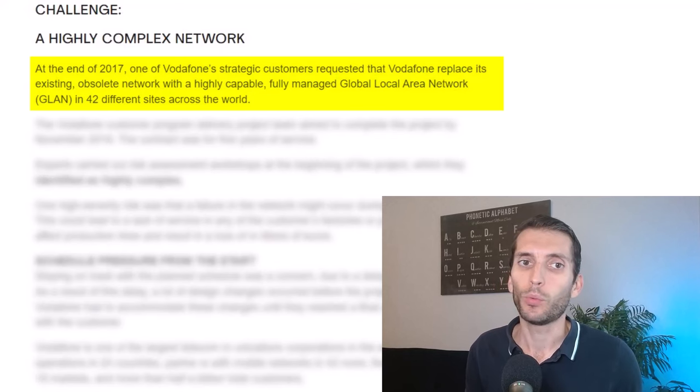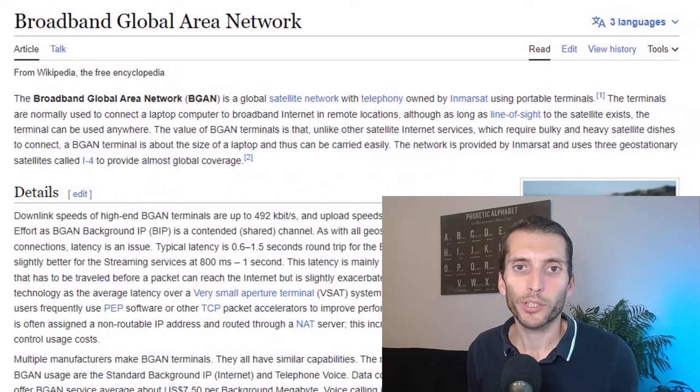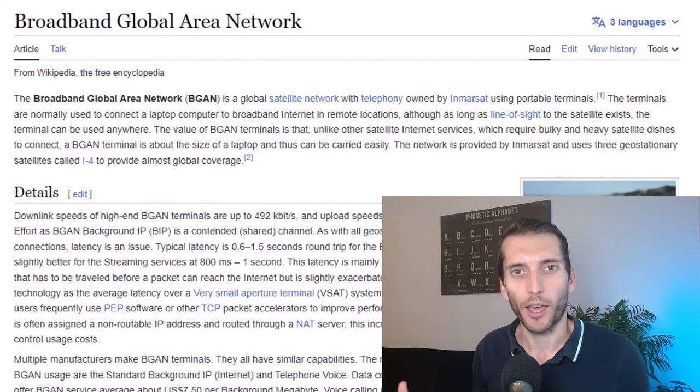What the hell is a GLAN? I did a quick search on Wikipedia and GLAN doesn't really exist, so my guess is they either meant global area network or local area network. A local area network or LAN is basically a local network — think of your Wi-Fi at home. A global area network I could only find as broadband global area network, which is basically internet. We'll assume they just want to set up some kind of network.